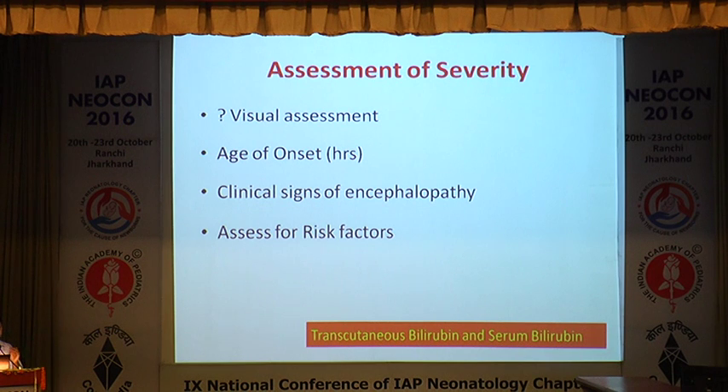We need to identify which babies have evidence of encephalopathy with hyperbilirubinemia. A baby with refusal to feed, retrocollis, or opisthotonus — we have already missed the bus. We should also assess for risk factors in terms of hyperbilirubinemia in previous or current pregnancy, which puts the baby at higher risk of developing severe jaundice and encephalopathy.